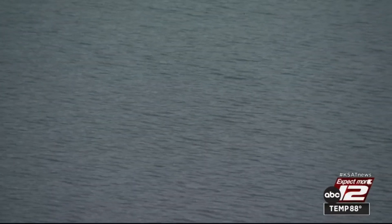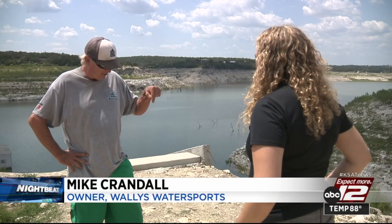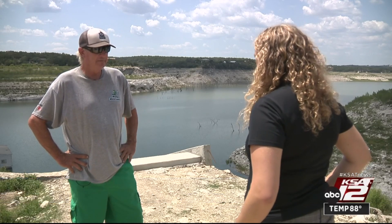As of Tuesday, the man-made reservoir was only 3.6% full. It's getting hard for me to imagine the water right here again, right where we're standing. We should be in water right now.